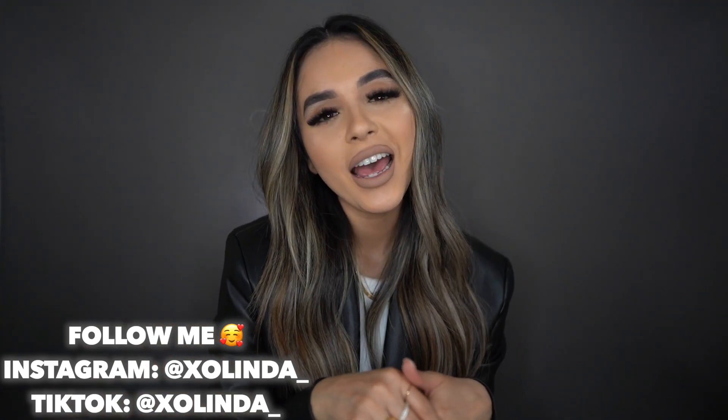That pretty much wraps up my quick little Zara haul. It was as fast as it was for me to put it in my cart and check out — because, like I said, what else do you do in quarantine? Nothing but shop. Thank you guys so much, don't forget to give this video a big thumbs up and follow me on Instagram and TikTok at xolinda underscore. Thank you so much for watching and supporting me — see you guys next time!